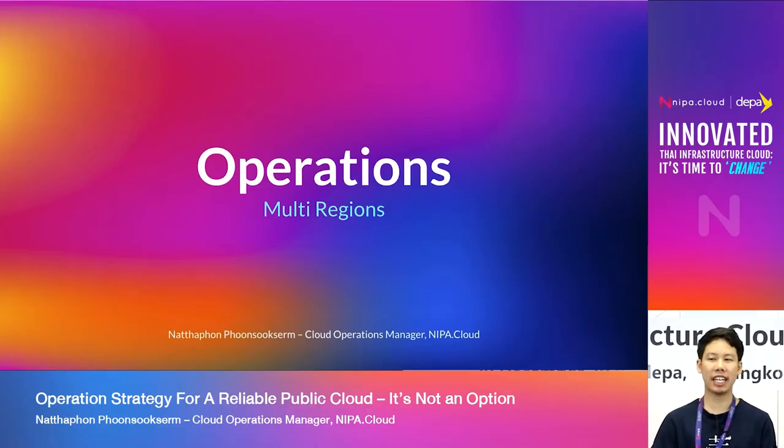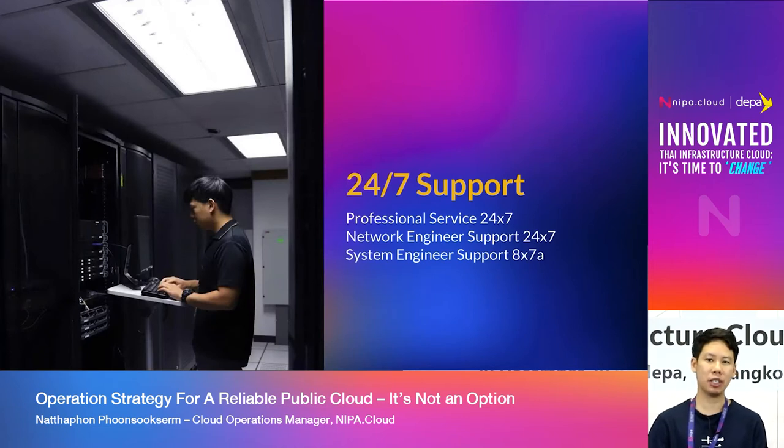Let's start with Operation. We have 24x7 support. We have Professional Service, so we have an engineer to provide Professional Service, which covers Remote, Public Cloud, Security, and Monitoring 24x7. We have a Network Engineer covering DC 24x7, with resources that can help to look at the server and network, as well as System Engineering.